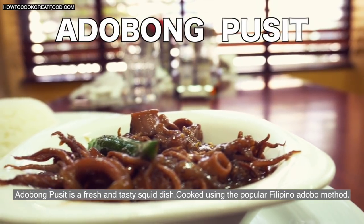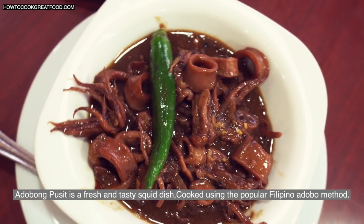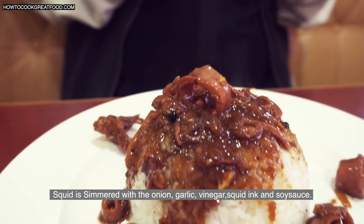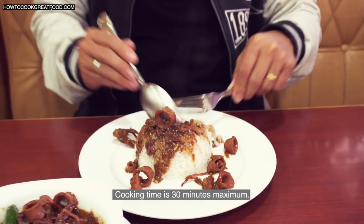Adobong Pusit is a fresh and tasty squid dish cooked using the popular Filipino adobo method. Squid is simmered with onion, garlic, vinegar, squid ink, and soy sauce. The cooking time is 30 minutes maximum.